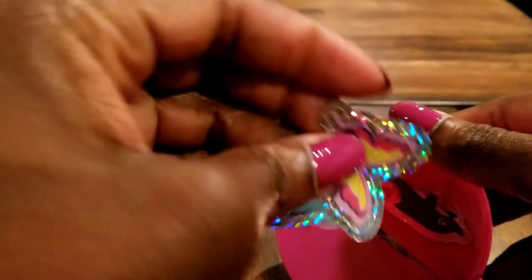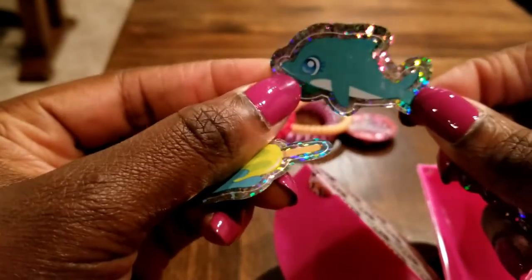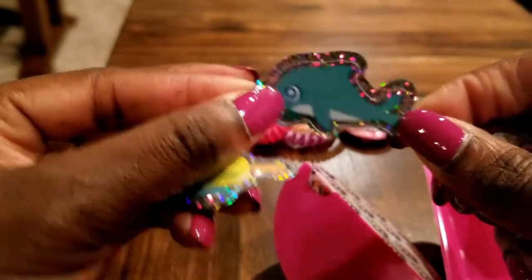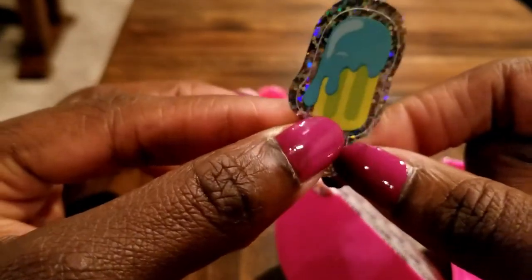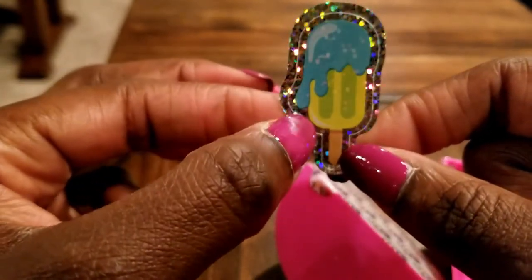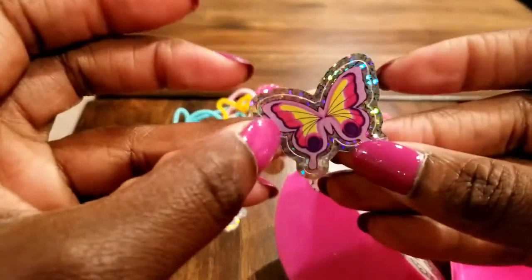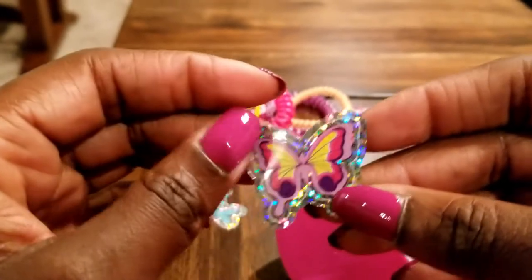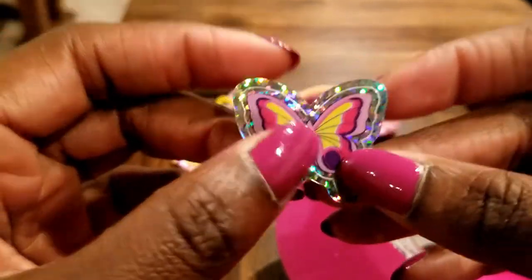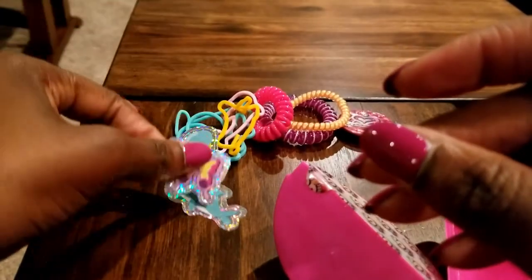Another surprise — stickers! This sticker is a dolphin, maybe it can go with our dolphin bracelet. And this one looks like a popsicle with something dripping on top — I love popsicles, so very cute. Our last sticker is a butterfly with purple, pink, and yellow with nice glitter around the edges. Great on a book bag or any item you want to add some sparkle to. Love the stickers!